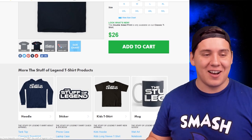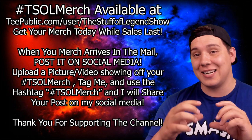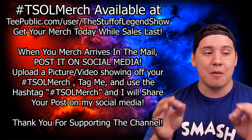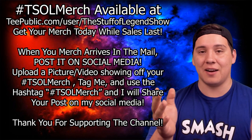My mom actually already ordered her mug — the coffee mug — so she can drink her coffee in the morning and be reminded of her son, which is very sweet. I love you, Mom. If you liked what you saw today, click the link in the description below — I'll also put it in the comments so you can't miss it. The sales are running out very shortly, so don't hesitate. Give the video a thumbs up, subscribe, click the bell for notifications, and thank you so much for watching. Stay tuned for more right here on the Stuff of Legend.